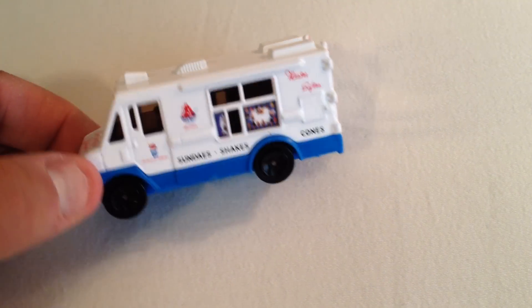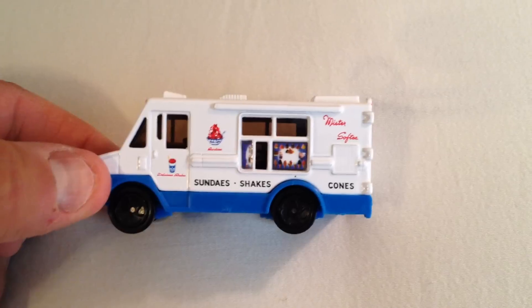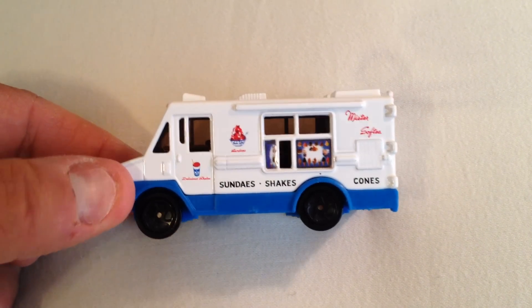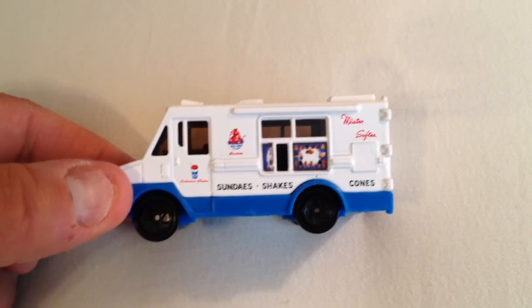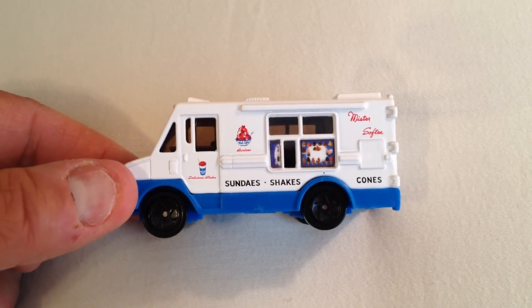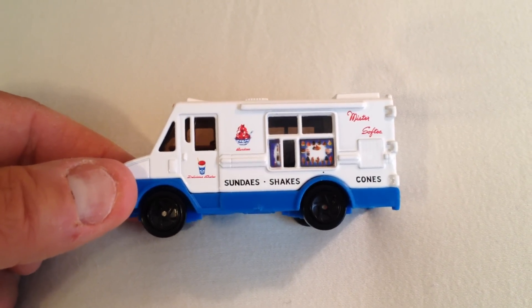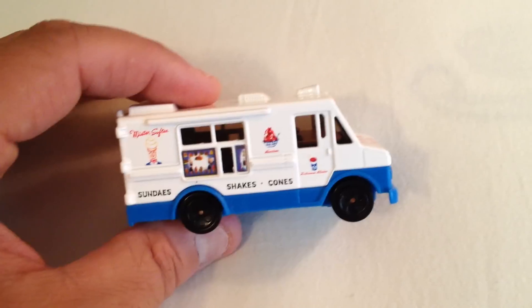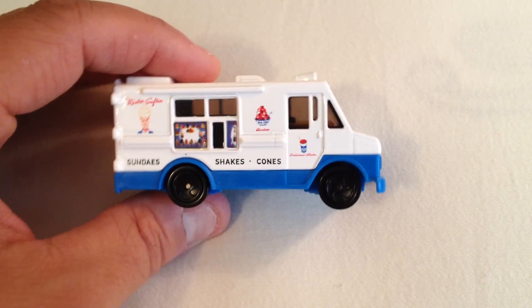So guys, I wanted to show you a rare Mr. Softy — I guess you can call it that. It's not made by Matchbox, but it's basically like a Matchbox car or truck, but it's a Mr. Softy truck. What's unique about this is it's a replica of the real Mr. Softy truck, but in the Matchbox form.